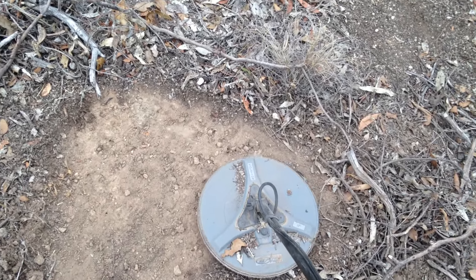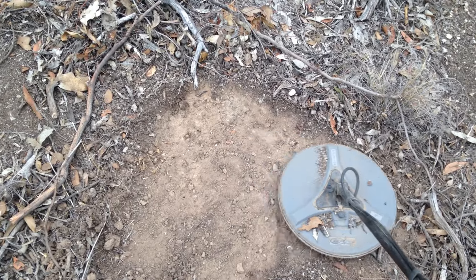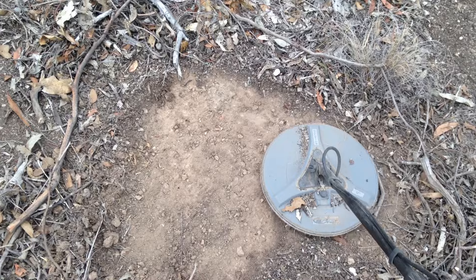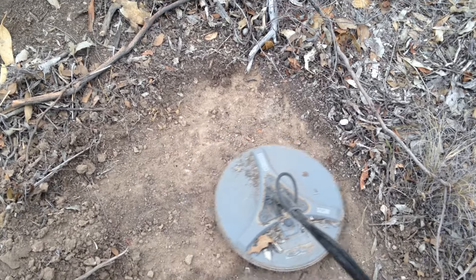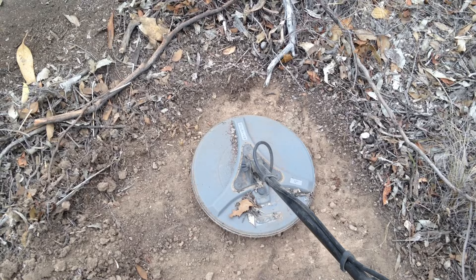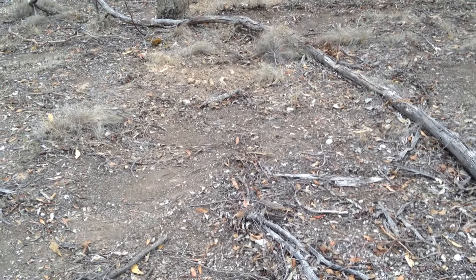It's Aussie Gold Prospector here. Just got a nice little whippy signal here. That's a bit of ground noise, I think. This turns out to be gold. That's leading — that was the bit I got just before.